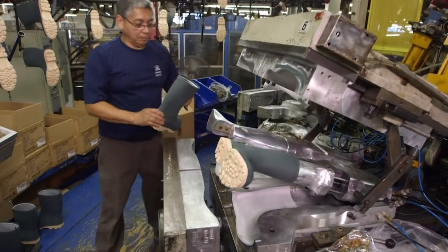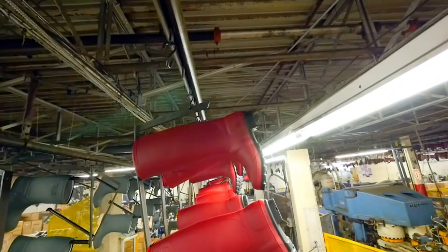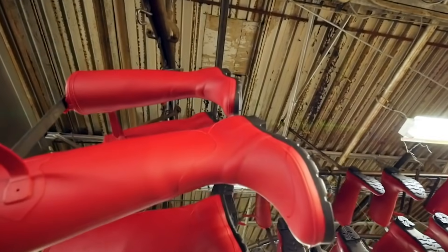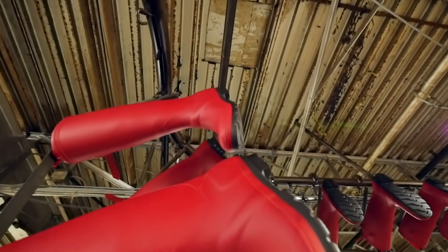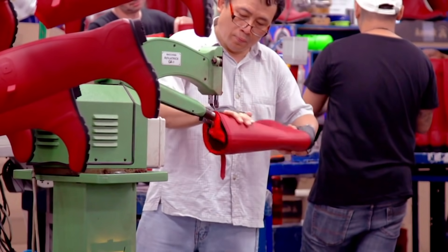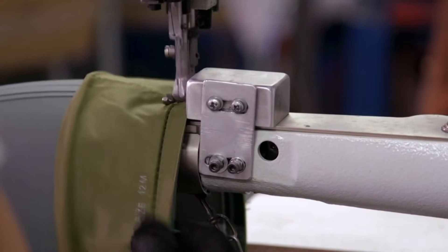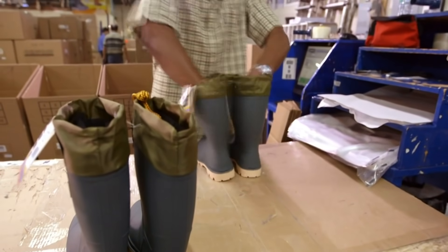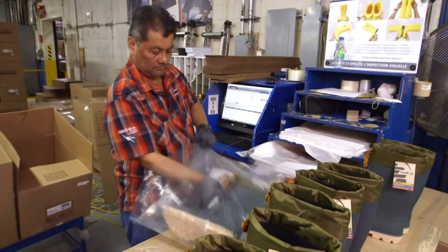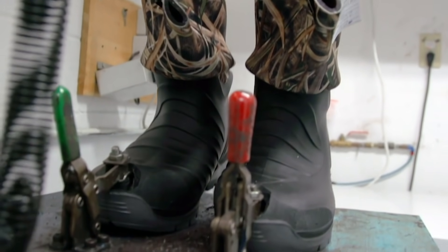When the boots are removed from the molds, they're placed on a conveyor that takes them on a trip around the factory. The overhead conveyor goes around for 45 minutes, allowing the boot to cool even more before starting work on the finishing. After the boots have cooled, they're trimmed and finished based on their specifications, then visually inspected and packed. But it's not over yet — some are sent to be vigorously tested.